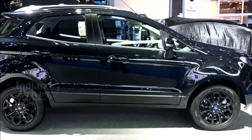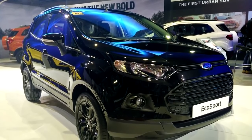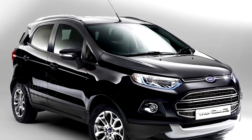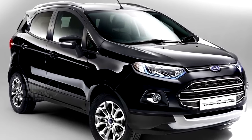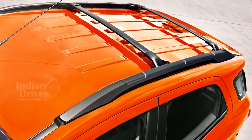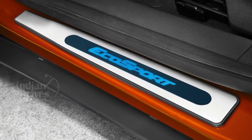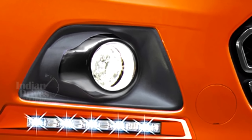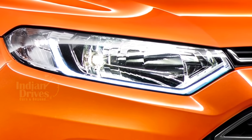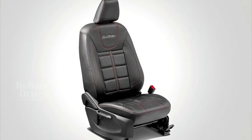Ford has launched the Signature Edition of its EcoSport SUV at Rs 10.39 lakhs. Based on the Black Edition Titanium variant, the Signature EcoSport gets cosmetic changes and additional features which jacks the price of the car by Rs 38,000. Changes to the exteriors come in the form of bumper appliques, blacked-out crossbars on the roof rails, EcoSport decals on the sides, and LED strips under the fog lamps.